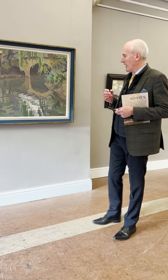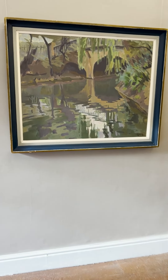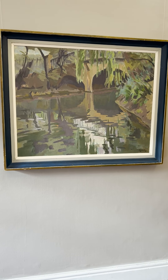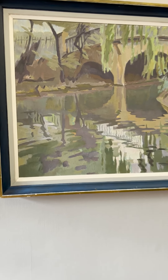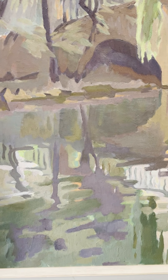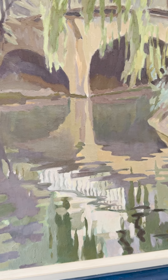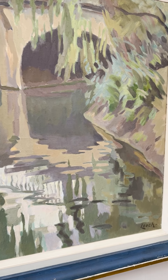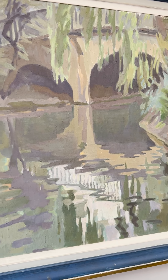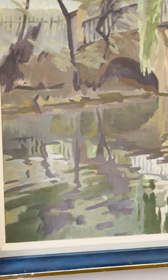The first picture I'd like to talk to you about today is this wonderful large work by William John Leach, entitled 'Grey Bridge, Regents Park.' It's one of a series of paintings that Leach painted from around 1935 for about 15 years. They come in all sorts of sizes, but there's a fundamental theme running through them — the impact of reflections and light on this particular section of Regents Park.